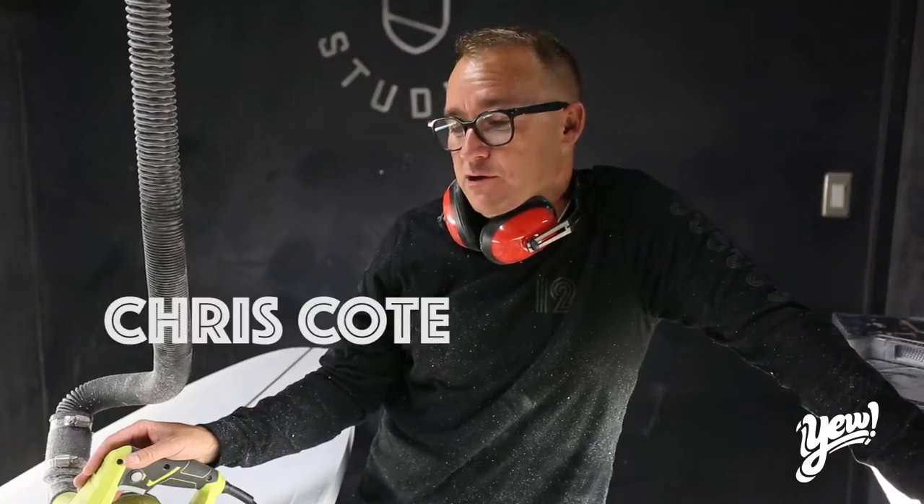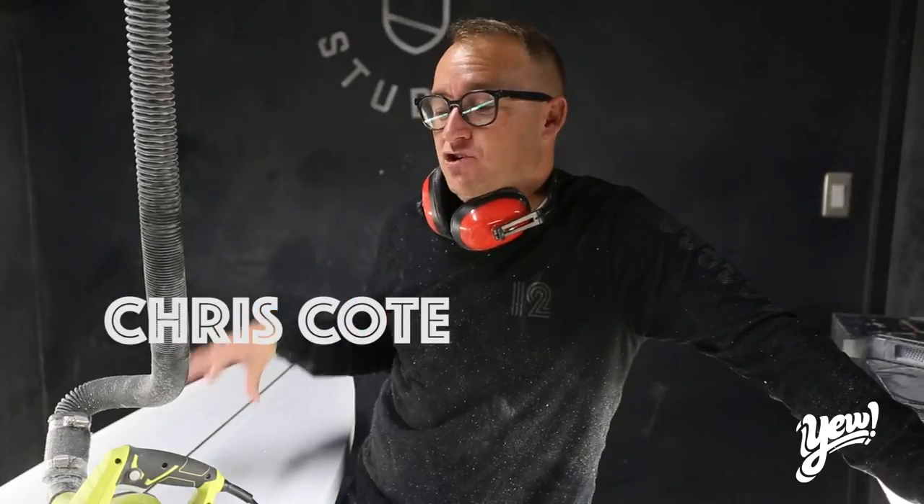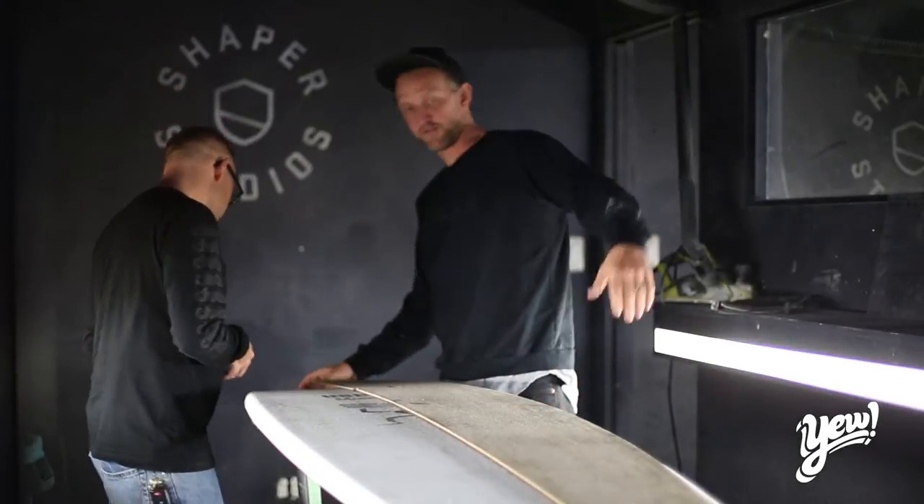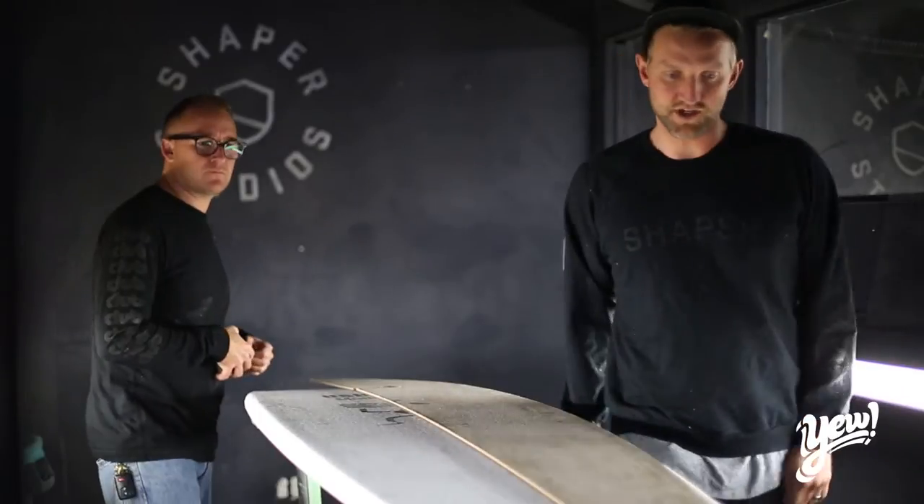I feel like so far it's going okay. I haven't hurt myself, and shaping is extremely hard — hard for me. And the minute I shaped my first board, while I'm shaping this one, I'm already feeling guilty for asking every shaper I've ever gotten a board from in my entire life, 'Is my board done yet?'